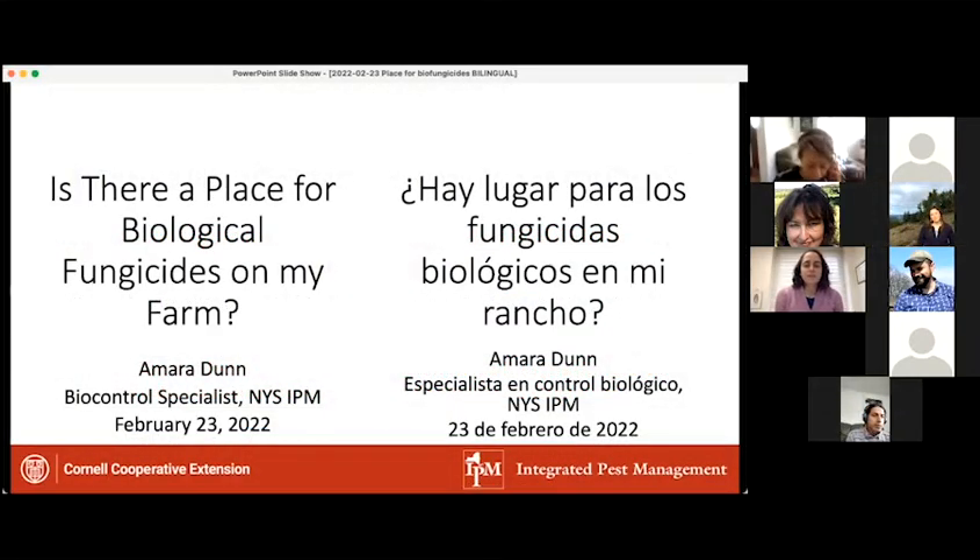As Crystal mentioned, I am with the Integrated Pest Management Program, which is a part of Cornell Cooperative Extension. I'm very happy to be joining you all today. I appreciate the invitation from Crystal and Ethan, and I also appreciate the language justice team who are helping us with translation and interpretation today.